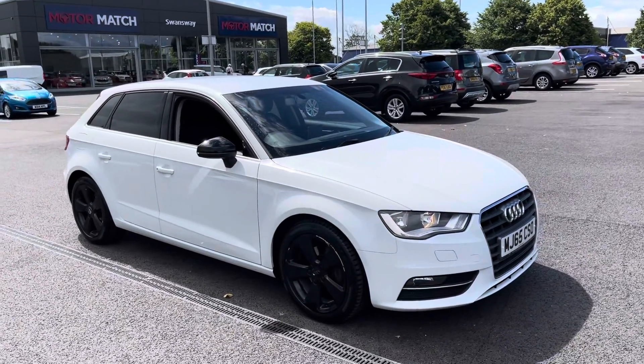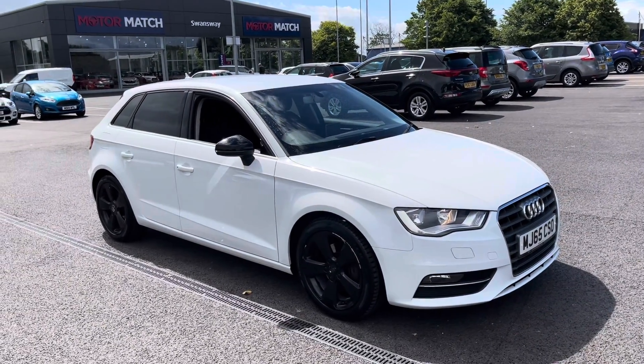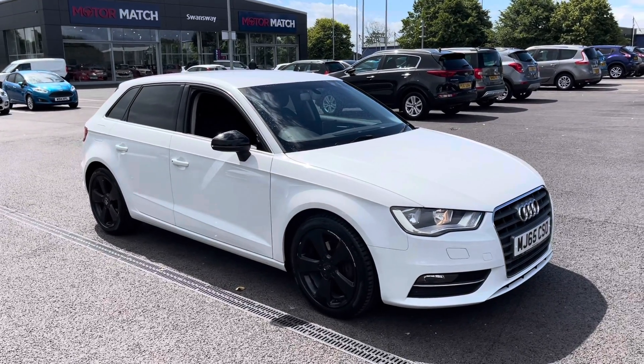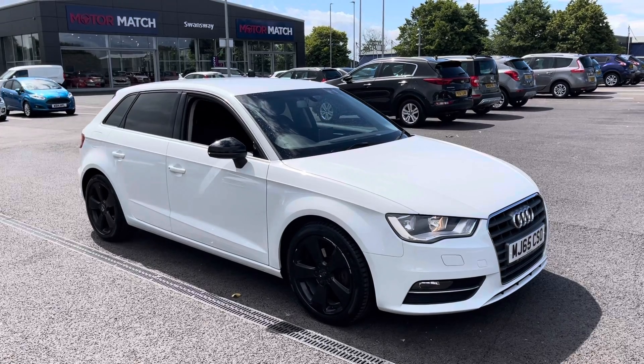My name's Billy from Metal Match Chester and today I'm going to be taking you around this fantastic 2015 Audi A3 Sportback. It is the 1.4 petrol manual with only two previous owners and just over 59,000 miles on the clock.